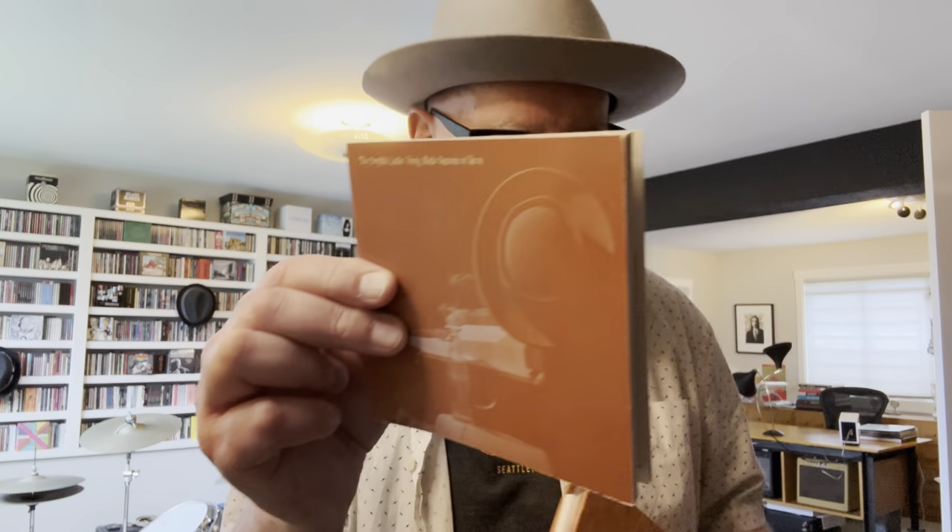And the guy who sported the best pork pie hats ever — that's Lester Young, great sax player. This is the Complete Lester Young Studio Sessions on Verve. As you can see going through these, most have the word 'complete' — they're considered complete recordings, all the releases they did. Some take a deeper dive with outtakes and alternate versions; some don't. One of my favorites — just look at that hat. One of the great artists of all time, with the iconic illustration of Lester Young sporting his hat.